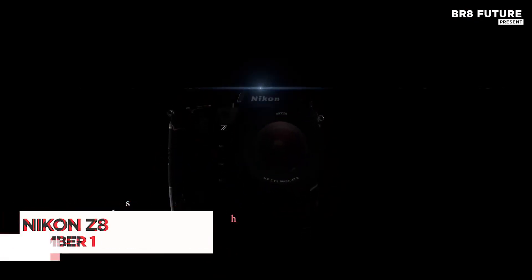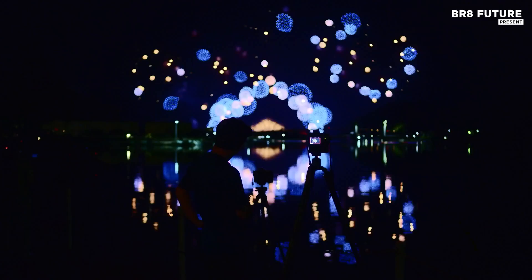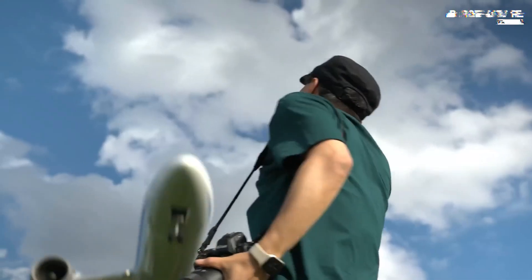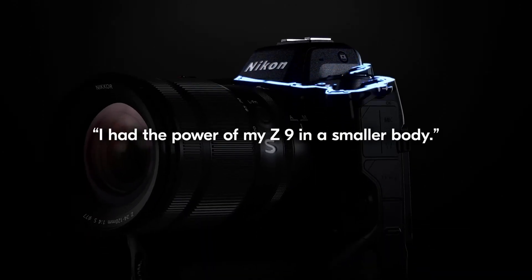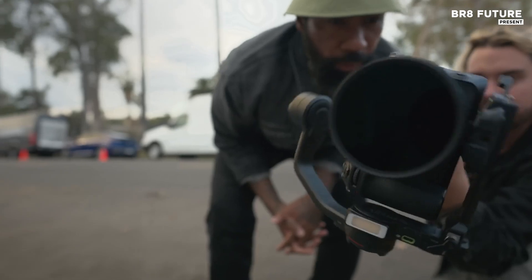The Nikon Z8 combines the best of the Z9 and D850, offering a compact, powerful, mirrorless camera ideal for serious photographers. Weighing just 2.01 pounds, it's 30% lighter than the Z9 but still provides a solid, comfortable grip.